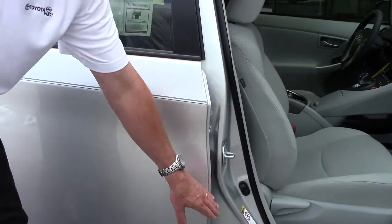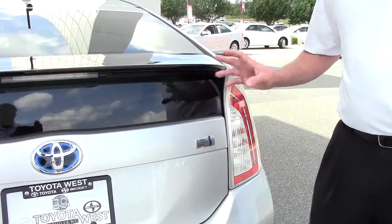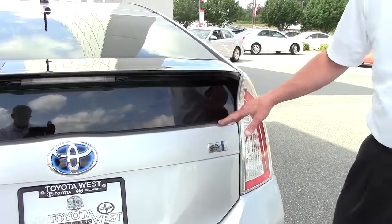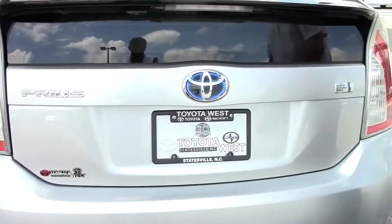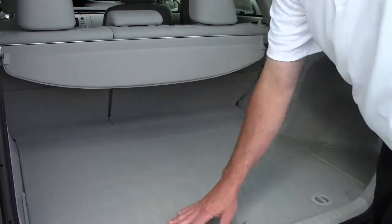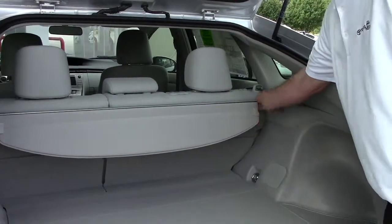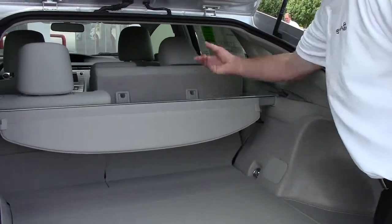You also have reinforced steel beams in the doors for side impact. The good thing about the Prius is normal vehicles have the hatch open up here, but this hatch comes all the way down to the bottom, making it easy lifting and putting stuff in the car. There's lots of space here in the back of the Prius. If you need more space, this comes out — push the button, 60-40 split seat, folds down as well.